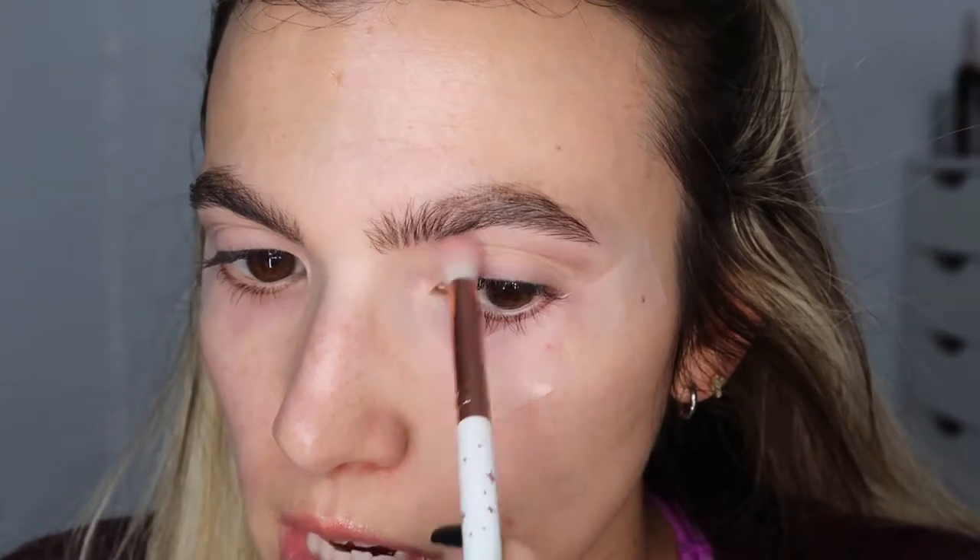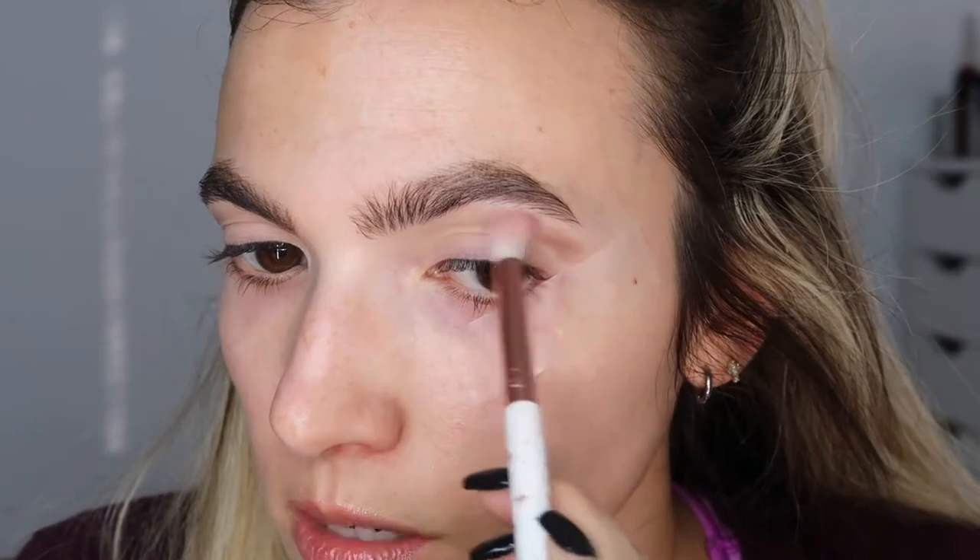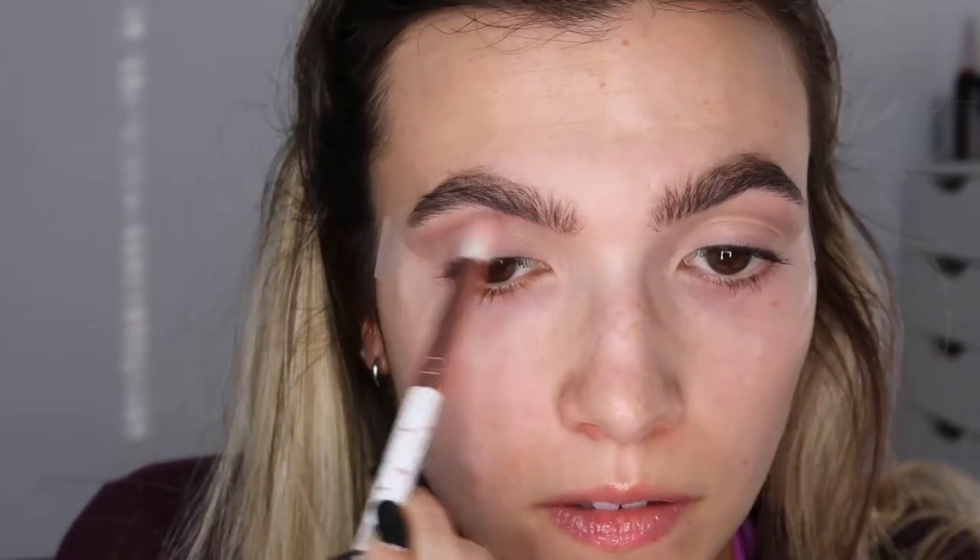I want to do the same thing on the other eye at the same time so they match. It's easy to forget which color you used or how much pressure you applied, so doing one eye then immediately doing the other is a good idea. Going back in with the big fluffy brush to blend out that bone color. Then I'm going into the NARS Skin Deep palette to pick up a slightly darker brown, keeping it a little lower than the first shade.